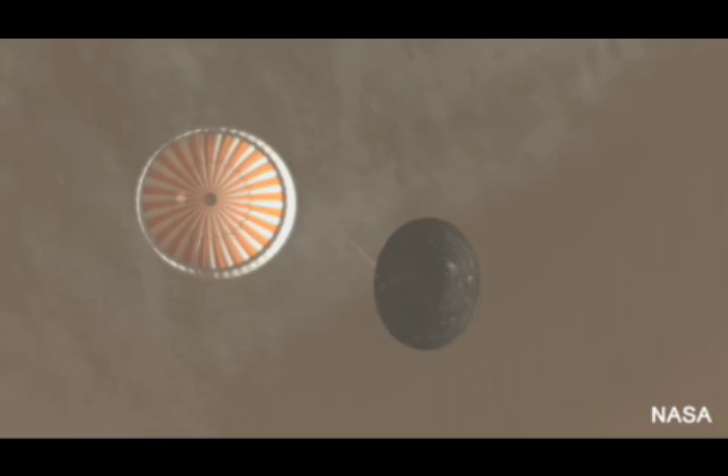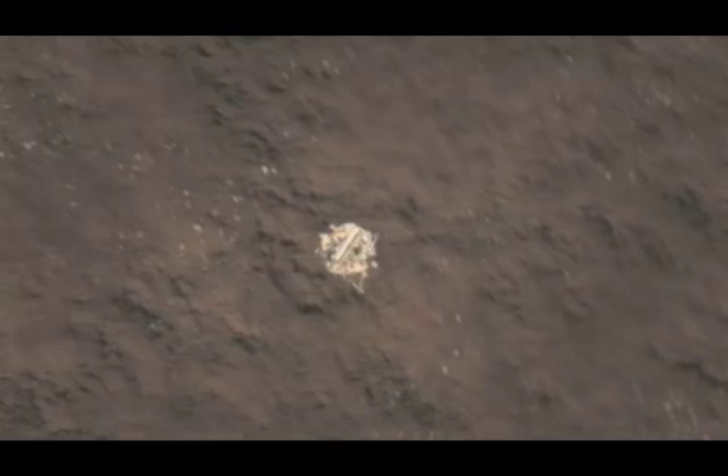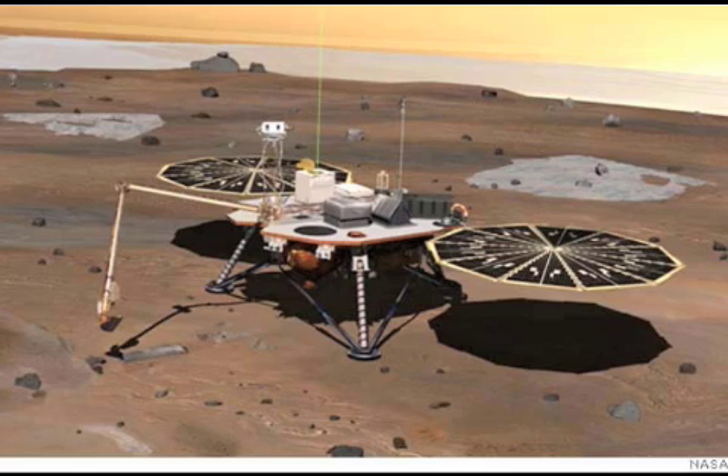The entry, descent, and landing — EDL phases — begin once the Phoenix reaches Mars' atmosphere. The landing sequence of the Phoenix includes crucial steps, such as jettisoning its heat shield, expanding its legs, and firing its landing thrusters.